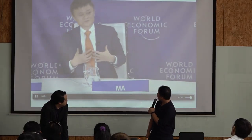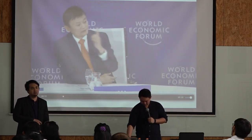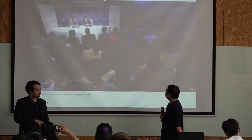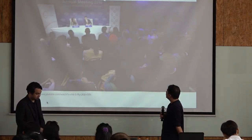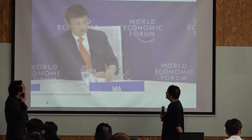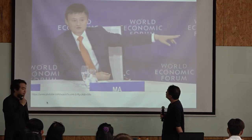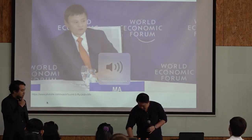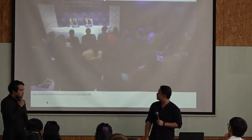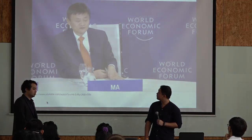Jack Ma says: everything we do — a teacher does not mean I know better than you. Everything I know I learned from others. A teacher should learn all the time. A teacher should share all the time. A teacher should always expect the other people to be better than you. Education is a big challenge now. If we do not change the way we teach, 30 years later we'll be in trouble.